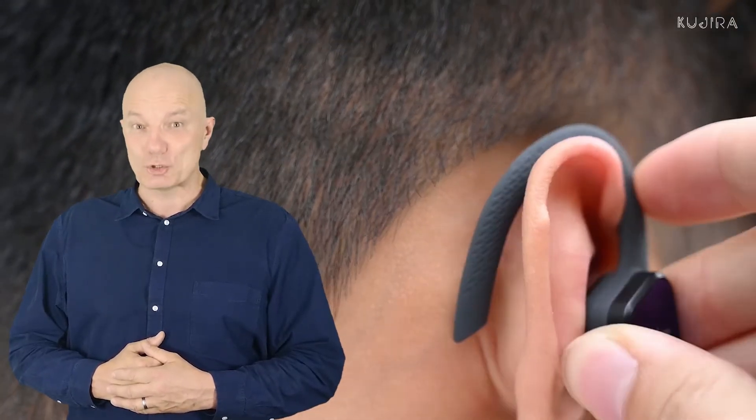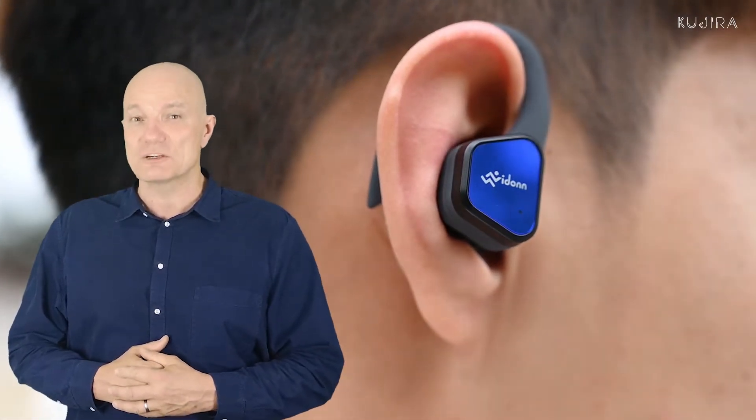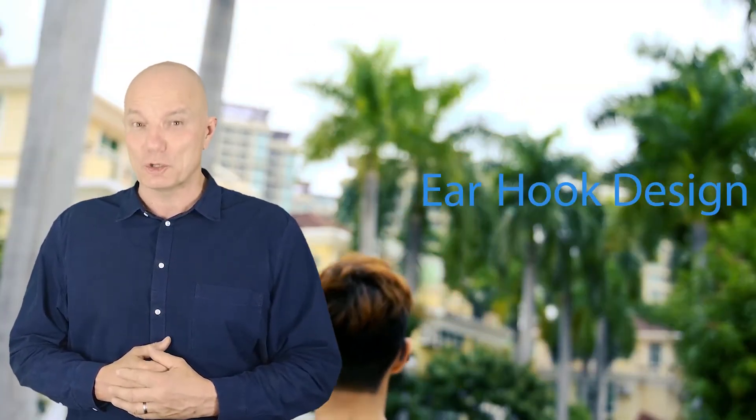Stable and comfortable, fit your ear. Ergonomically designed with a flexible ear loop and gel-flexible silicone earplugs to ensure your headphones fit comfortably to the ears and remain stable during your workouts.